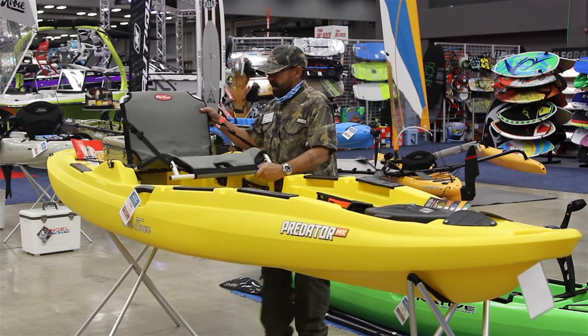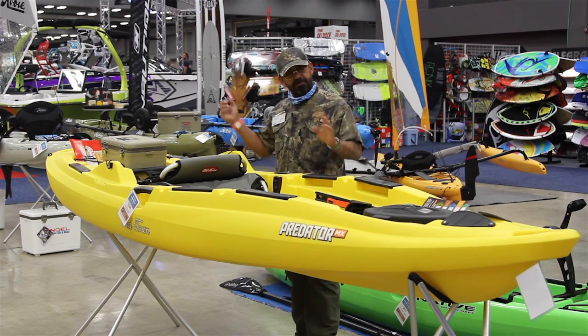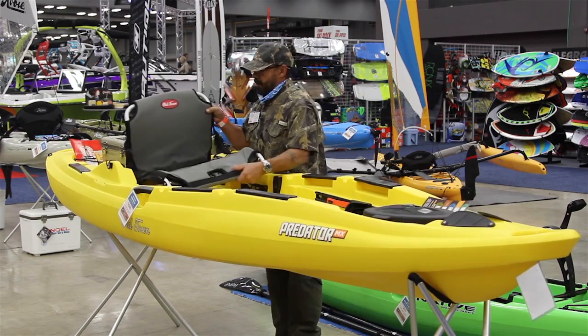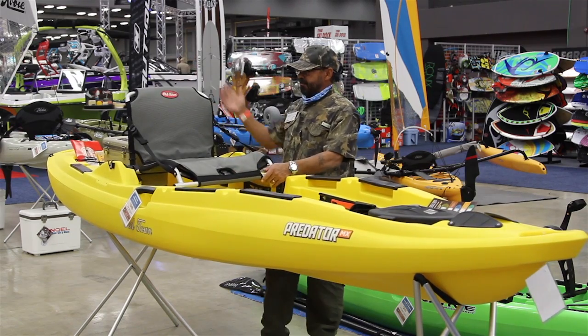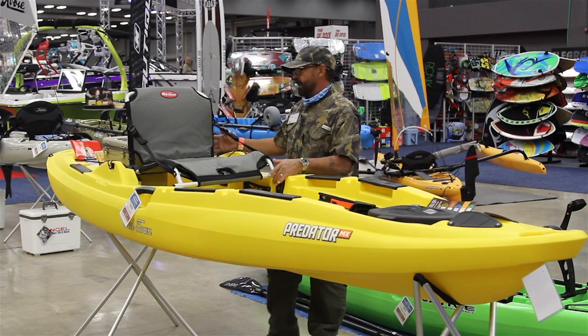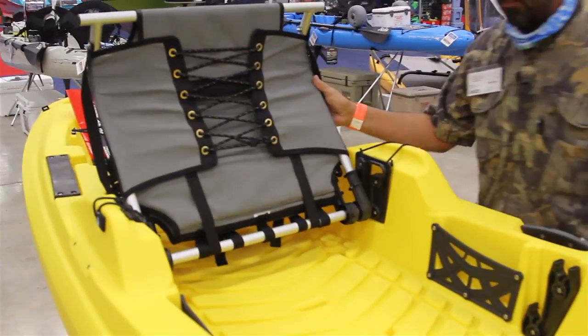Our three-position seat has a low position for fast paddling across in higher winds, a raised position six to eight inches higher for attack fishing, and you can roll it all the way back up out of the way so you have the whole deck clear.